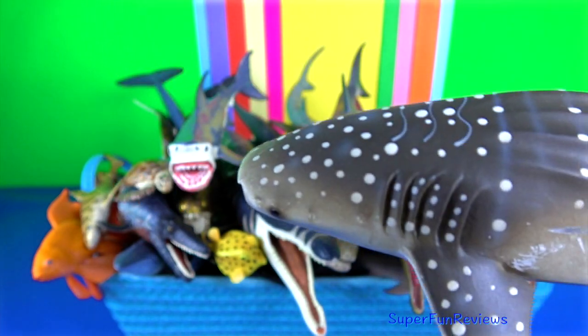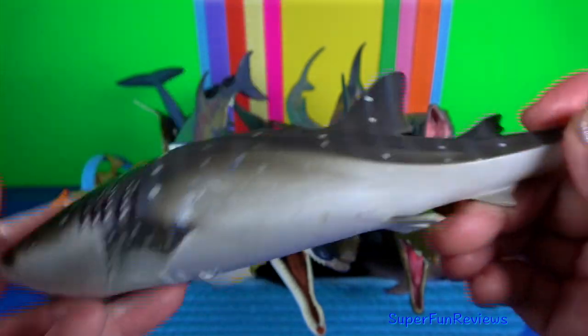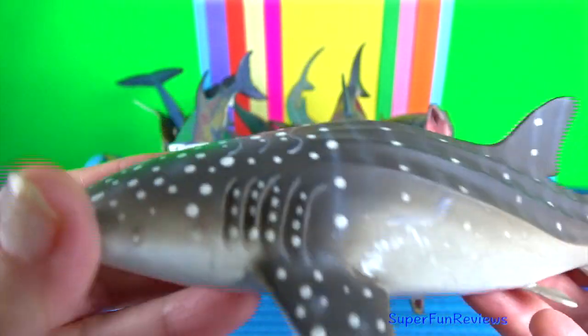Whale shark is a slow-moving, filter-feeding carpet shark and the largest known extant fish species.